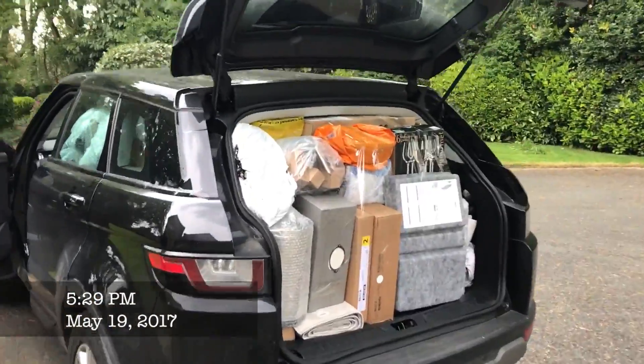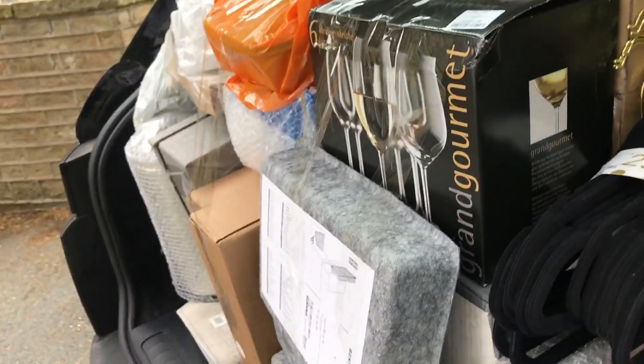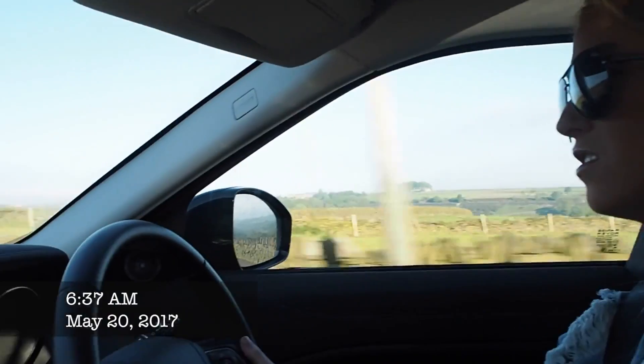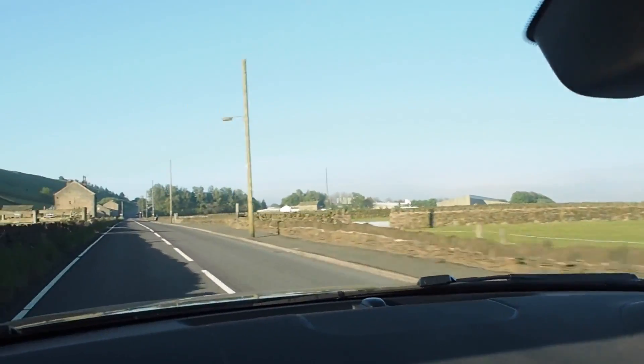Don't ask me how we did it, but we did it. Everything is in the car — every single nook and cranny has been filled. Today is move day! It is quarter past six so I'm about to get cracking. We're approximately 20 minutes into our journey and we've already stopped at McDonald's.